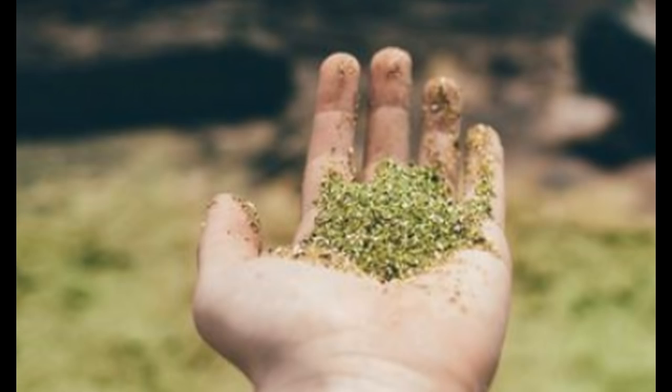These green gems are olivine crystals, a common mineral found in Hawaii's lava, though mostly found within the lava or mixed in another form. It's hard to find in gem quality. When you go to a jeweler and it's in gem quality, they call it peridot.